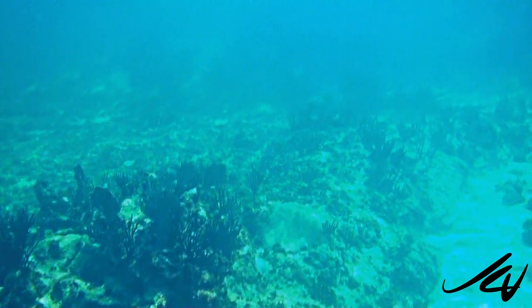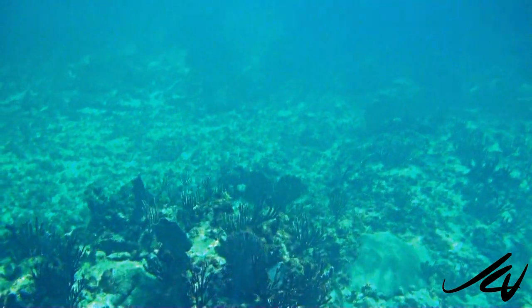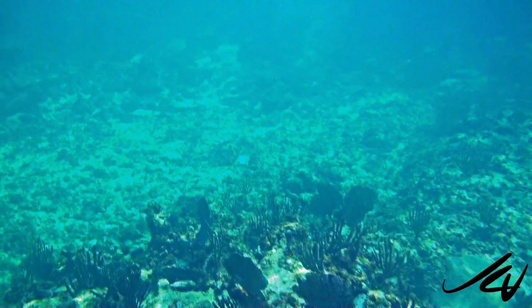One of the main things that we love to do at the Grand Syranes Resort in the Riviera Maya is go snorkeling. We had a fantastic time — there are so many fish and reefs to see.